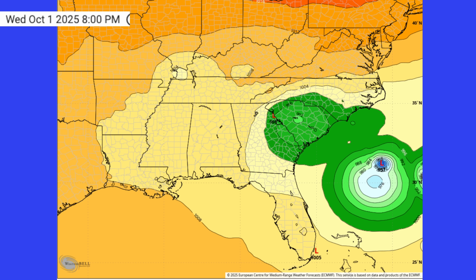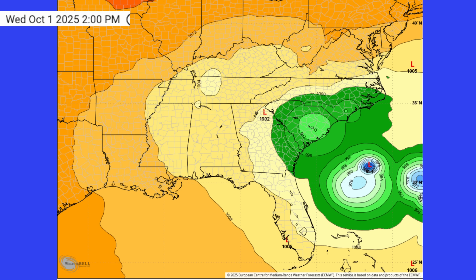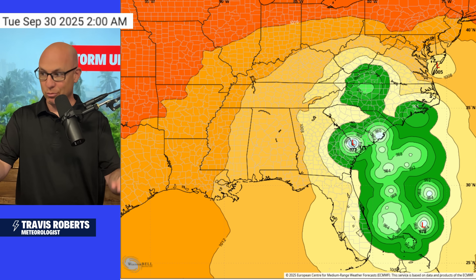This is the new 18Z guidance. If I go back to the earlier run today, a few more members had this storm coming a bit further inland. The 12Z guidance, also the 0Z guidance, generally uses more data, so I would trust it more — though that doesn't mean they always get it right. It's just something to keep in mind as we track these runs.